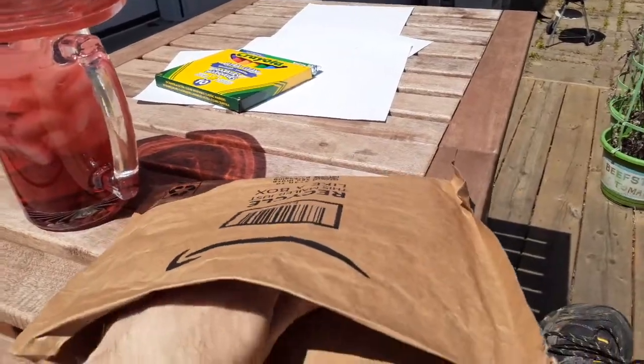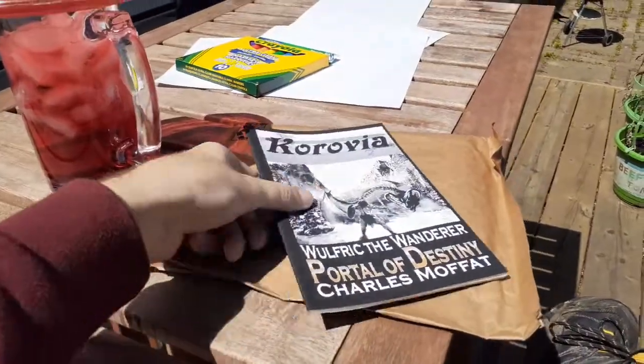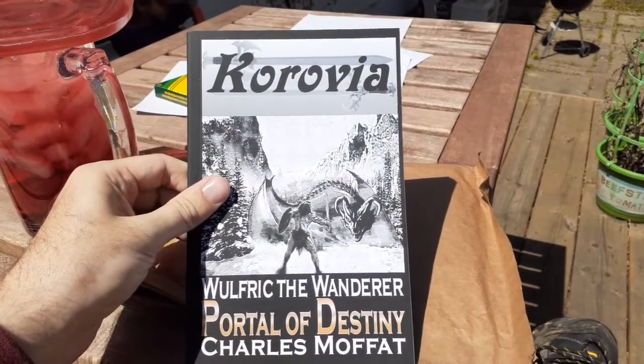Anyway, let's get started. So what do we have here? Well, this is the first book from my Wolfric the Wanderer series.